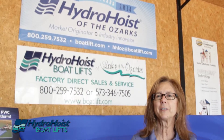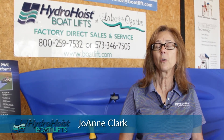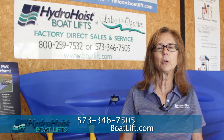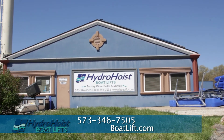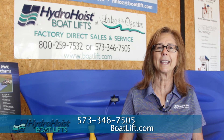Stop in for a visit today. You can find us on the web at boatlift.com or call us at 573-346-7505. We're located right on Highway 54 between Camdenton and Osage Beach, the Blue Stucco Building, Blue Roof, right next to the Taxidermy Shop. Thank you and enjoy the lake.